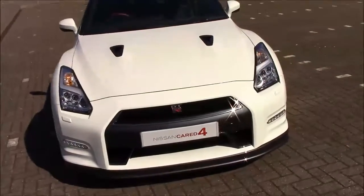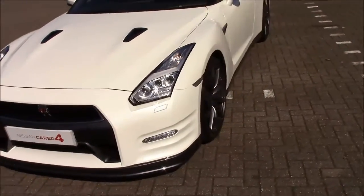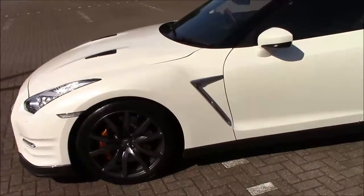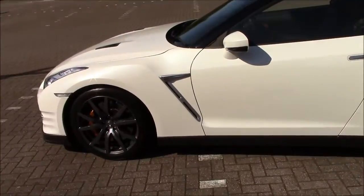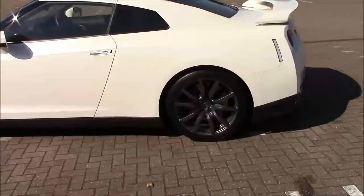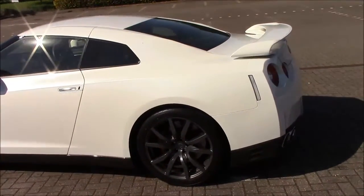Next you'll notice the 20 inch forged alloy wheels, wrapped in nitrogen filled Dunlop Sport Max GT 600 tyres. Hiding behind these are 405mm front and 345mm rear discs with Brembo billet aluminium calipers.